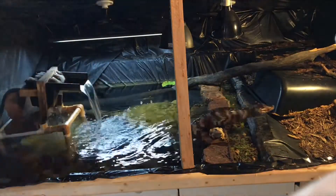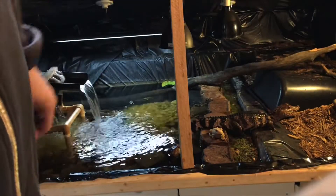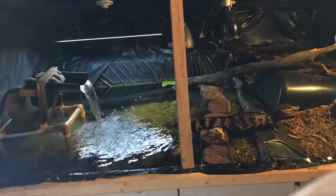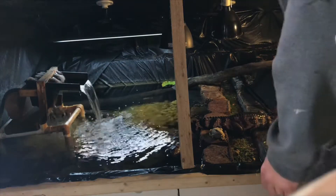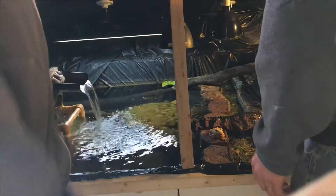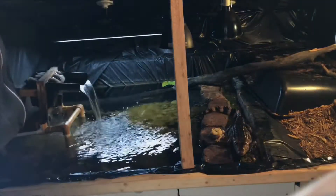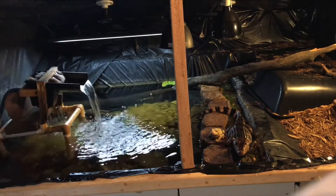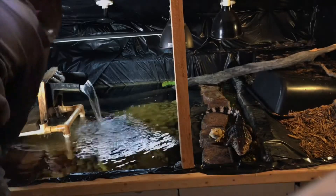I'm going to check the minnows and the grass out real quick. Oh yeah, there is a whole bunch of minnows still. So did you find more in the filter or not? Not in that one. How long has it been since you checked the filter? Two days. Did you see any floating around today? No, it was my first time down here today.